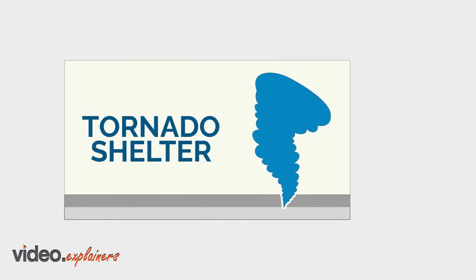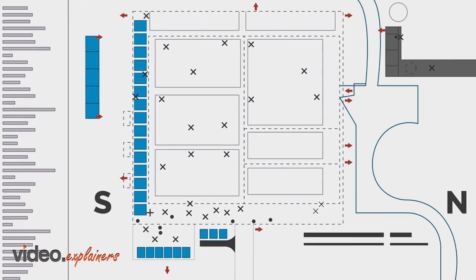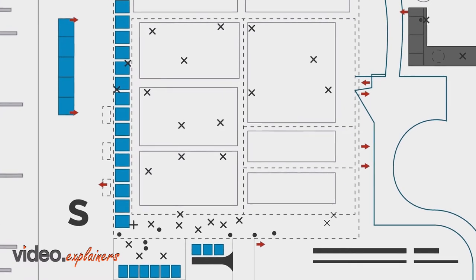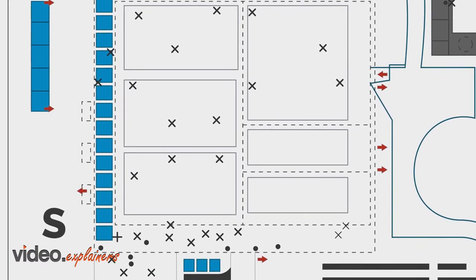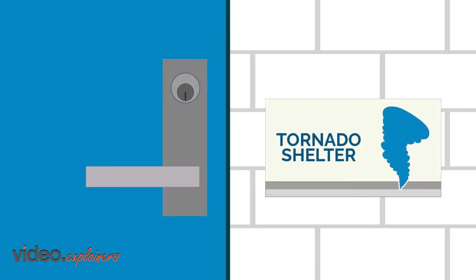In case of inclement weather, a seek shelter notification will go out over the PA system. When you hear the seek shelter notification, proceed immediately to a designated severe weather shelter. The shelters are identified by signage. If you need help finding one of these shelters, ask any nearby ThyssenKrupp associate.